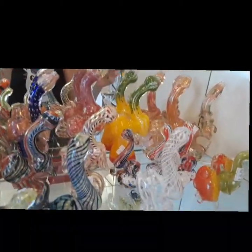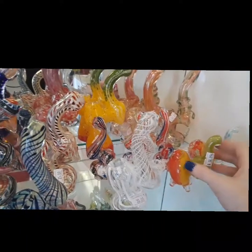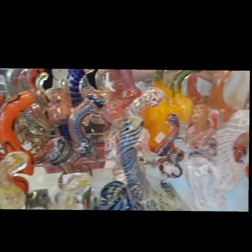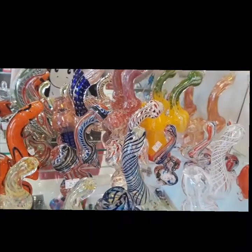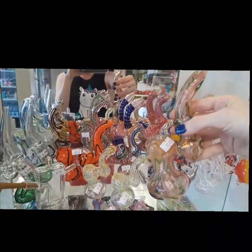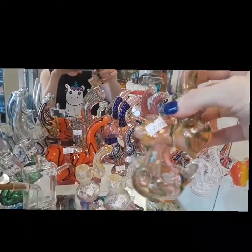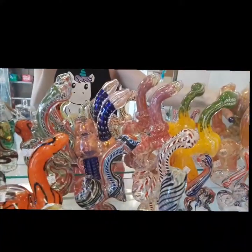Right up here we have our bubbler selection. The little elephant is adorable. This is my favorite one. It's a nice color — it's a little prehistoric looking and easy to hold on to. Nice, I like that one.